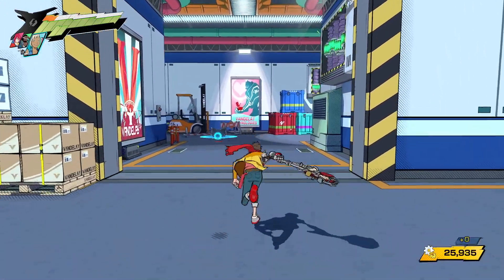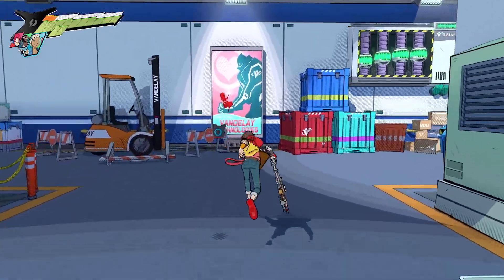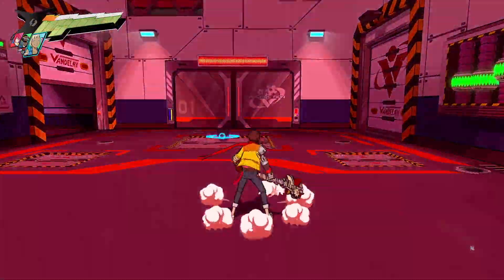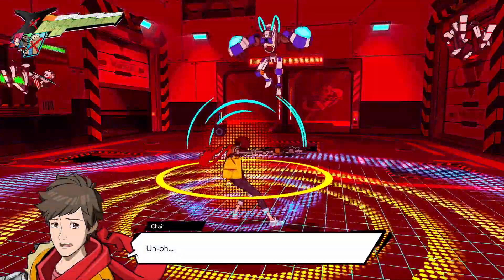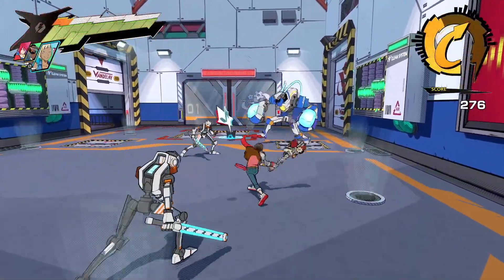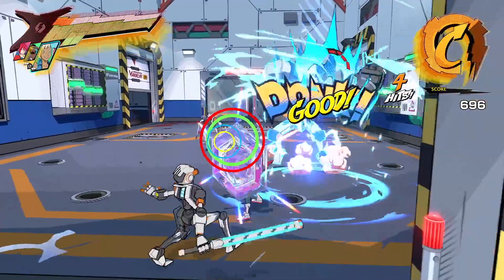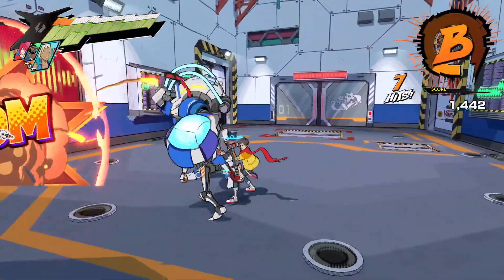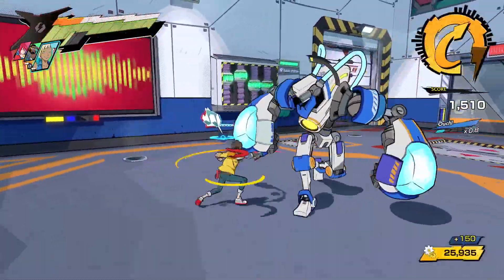Especially when a particular song kicks in, it only makes the transitions that much cooler. Not only do the environments look really cool, but the character designs, robot designs, and even Chai's main weapon have such cool looks. That's generally the best word to describe the art direction — it's just such a cool-looking game.